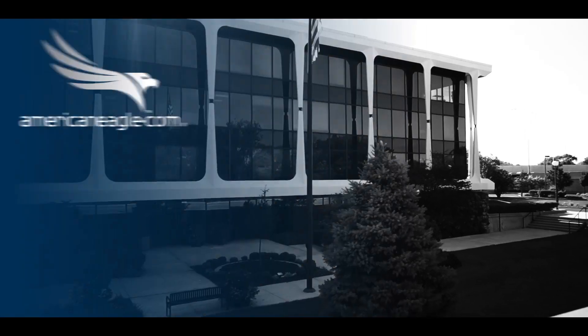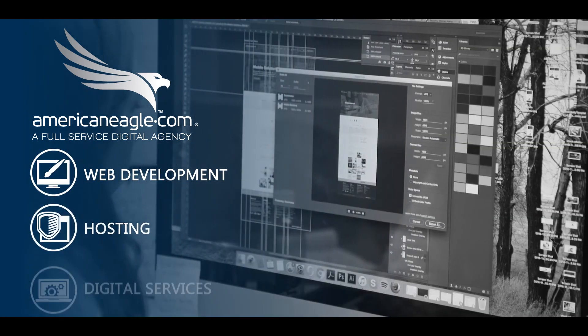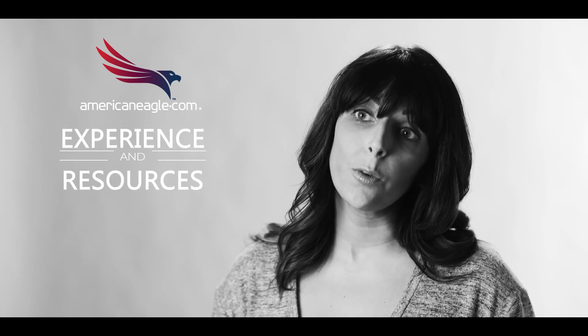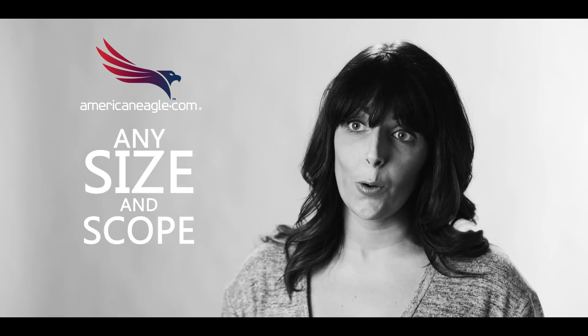AmericanEagle.com is a full-service digital agency specializing in web development, hosting, and digital services. AmericanEagle.com has the experience and resources to handle your Sitecore project of any size and scope.